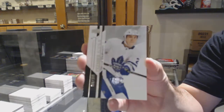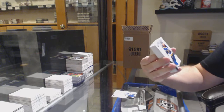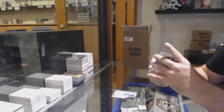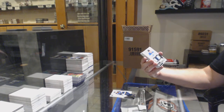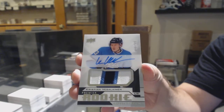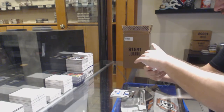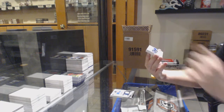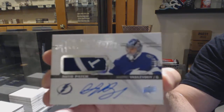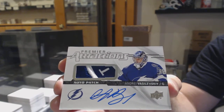We've got a Maple Leafs Travis Dermott to $2.99. For the Blues to $1.99, Ryan O'Reilly. For the Winnipeg Jets, we've got a Rookie Patch Auto number 249, Christian Vasílevsky. For the Tampa Bay Lightning, number 299 Premier Attractions Patch Auto, Andre Vasilevsky. That's a nice looking patch.